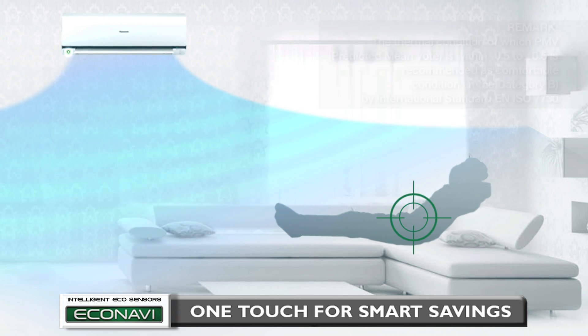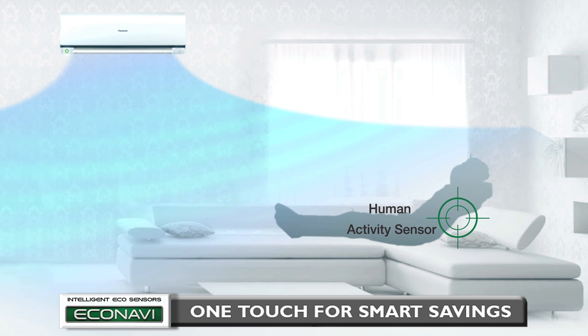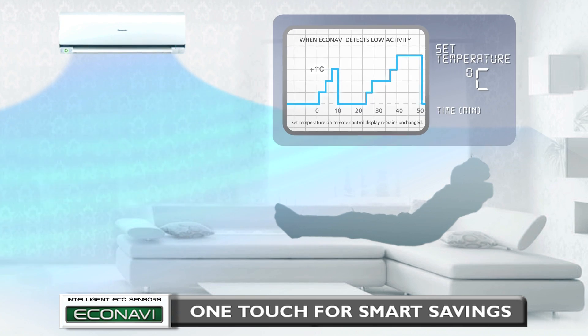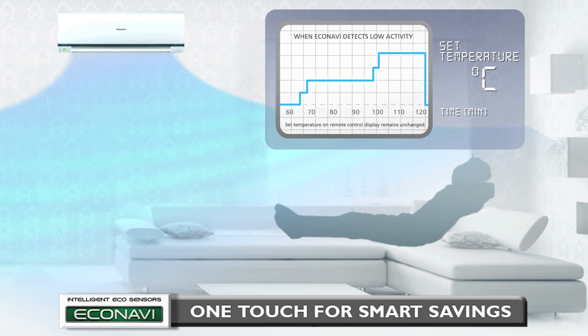Hence, when Econavi detects Human Presence and Low Activity Level, Temperature Wave adapts to this rhythmic temperature control to realize further energy saving without sacrificing comfort.